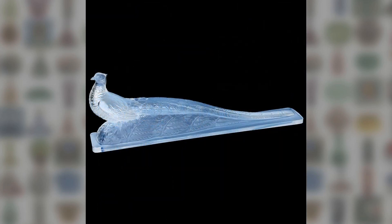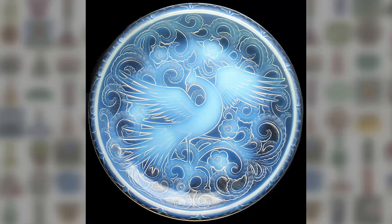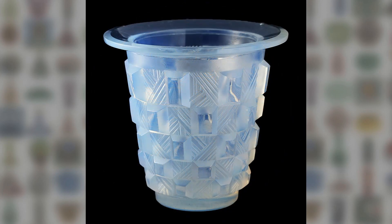Take this Verlice peacock — a stunner — or this lively poisson bull. How about a striking bird-of-paradise charger by Pierre de Venn, or this ultra-cool geometric vase by Sabino.